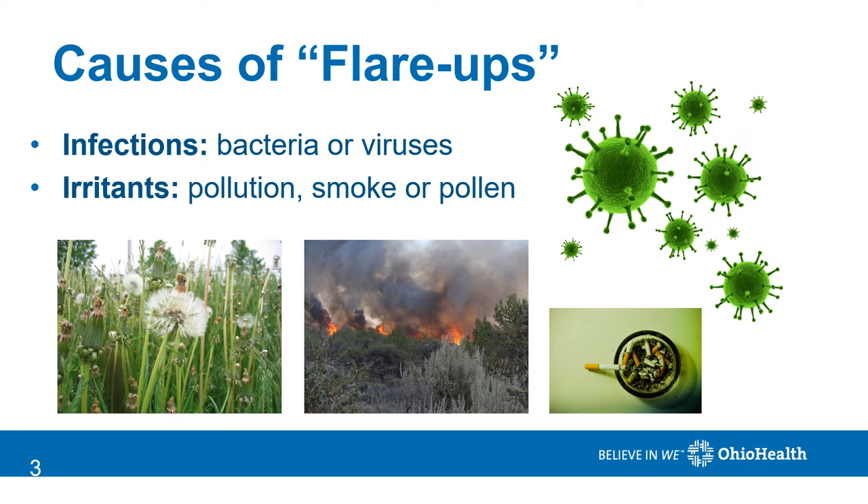The most common cause of a flare-up is infection, and that can be either bacteria or viruses. Other things include irritants such as pollution or smoke — smoke in the air, but also from tobacco use. It can also be from pollens, especially if you have allergies.